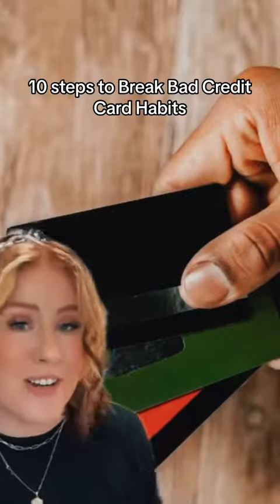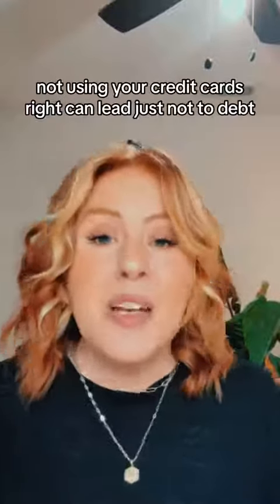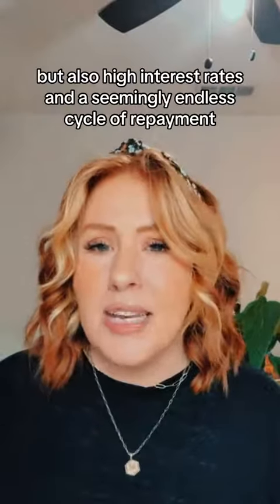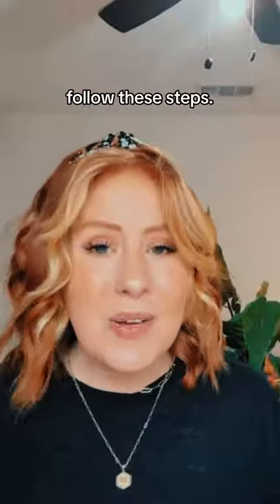10 Steps to Break Bad Credit Card Habits. With the temptation to swipe your credit card, it can be easy to slip into some bad habits. Not using your credit cards right can lead not just to debt, but also high interest rates and a seemingly endless cycle of repayment. If you're ready to break free from all of this, follow these steps.